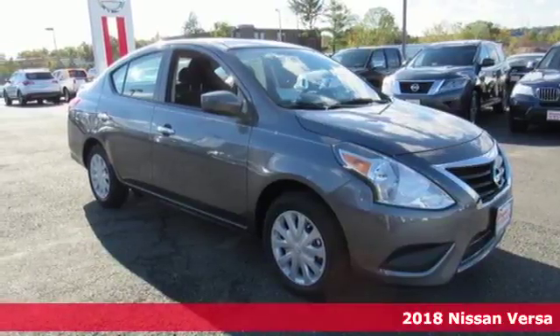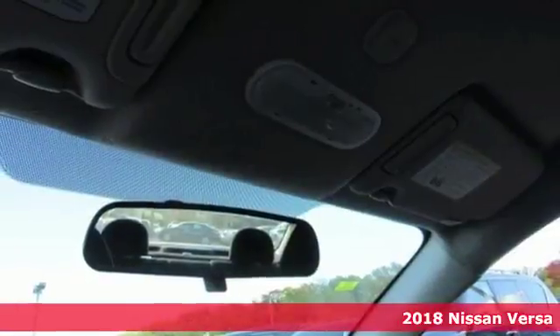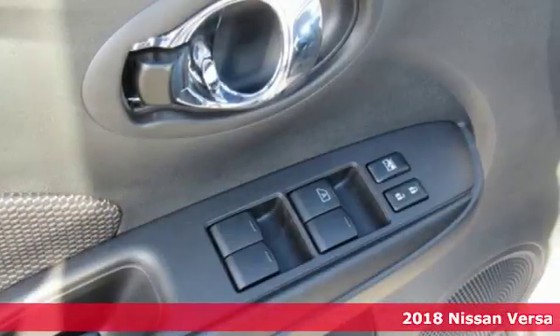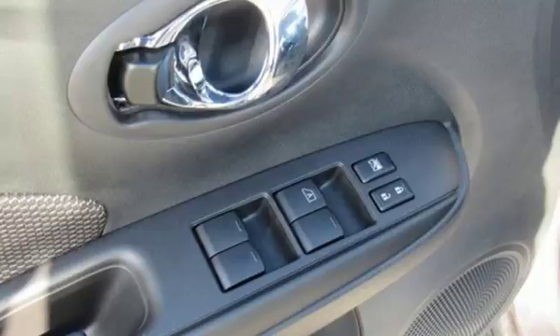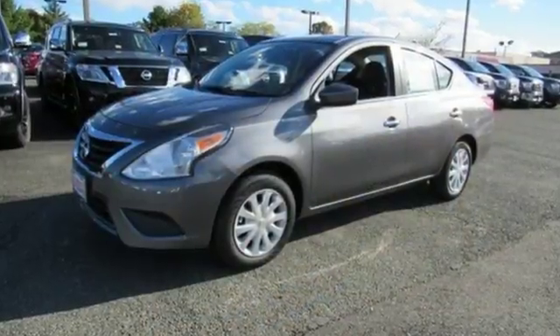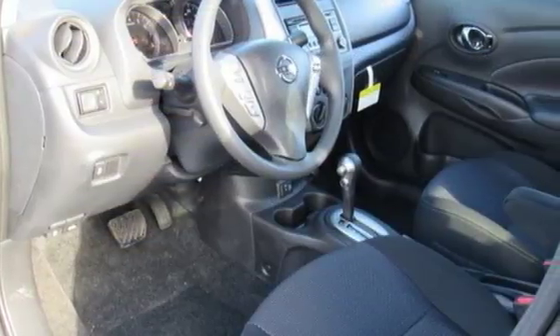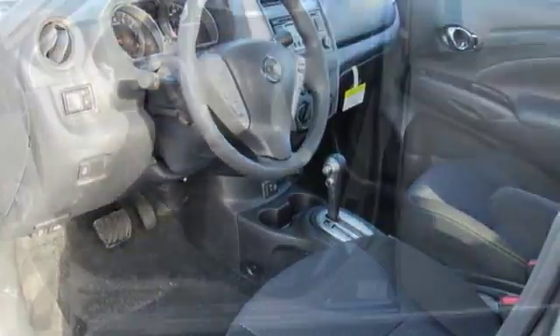Here's a 2018 Nissan Versa. This Versa proves that economy doesn't have to mean boring. It's the perfect car for today's world because the spacious interior means you get more sedan per dollar. Whisper through the wind with its 1.6-liter four-cylinder engine that maximizes efficiency and performance.